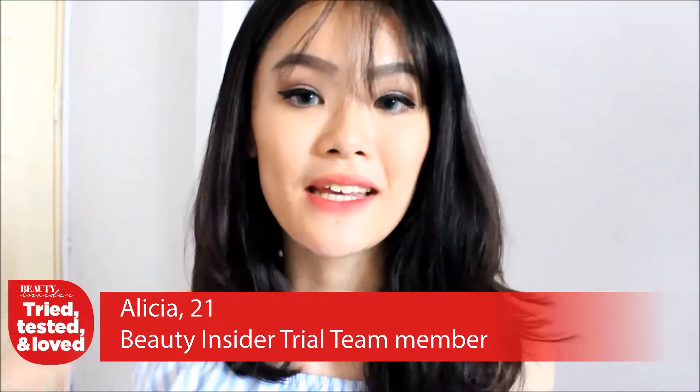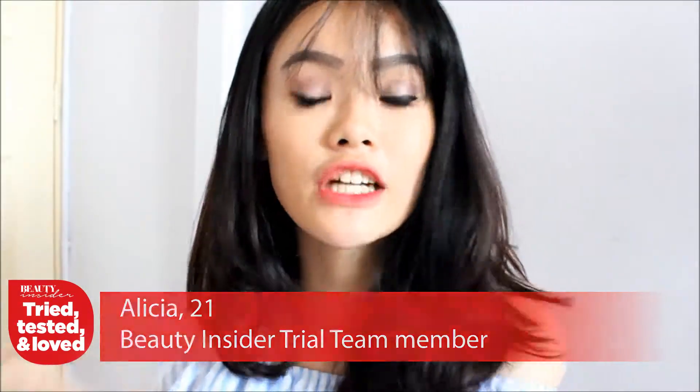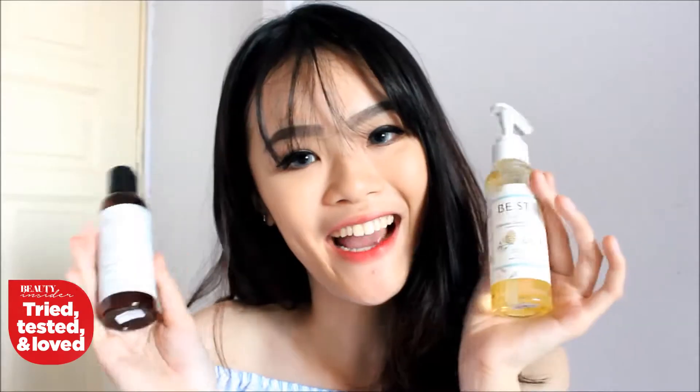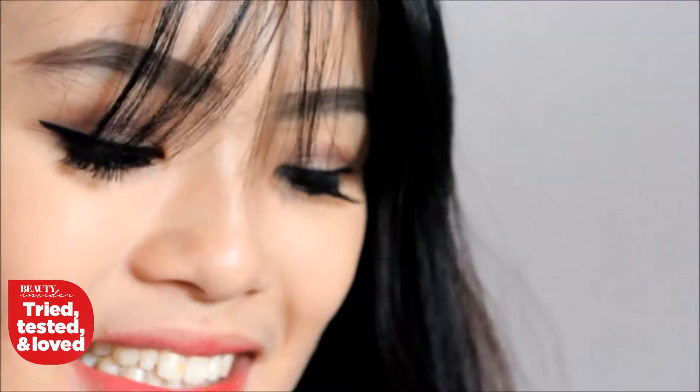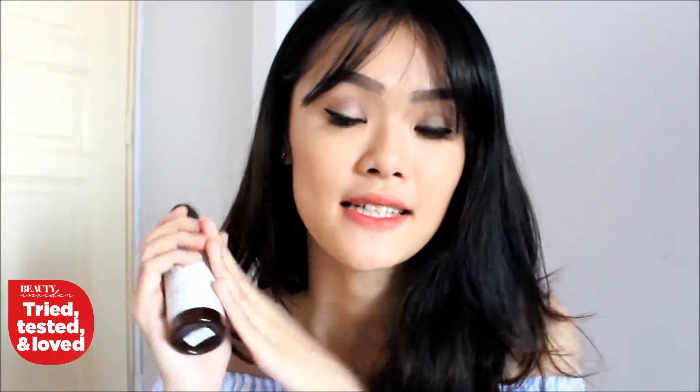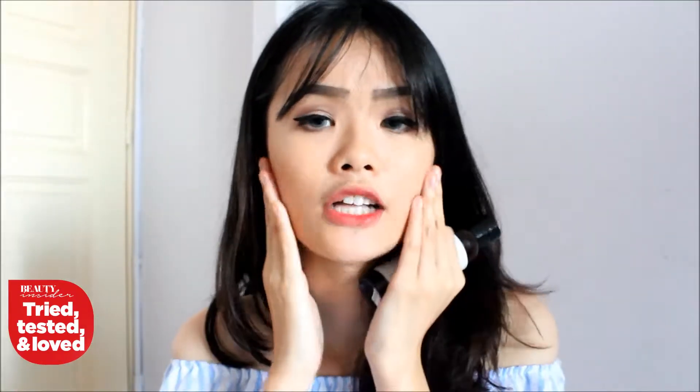Hi guys, it's me Alicia and recently I just became a Beauty Insider trial team member and they were kind enough to send me two products to try out. The first item is the Balanced Cleansing Jelly by Beauty Sensation. This is perfect if you have sensitive skin like me because it's 100% natural, and I've been testing out this product for close to a month now.